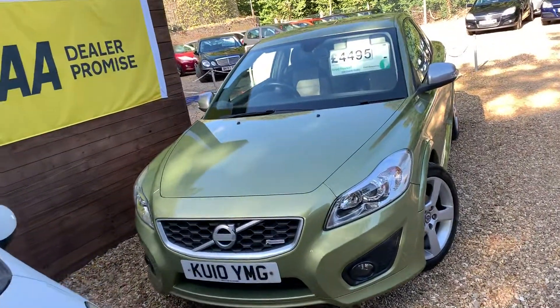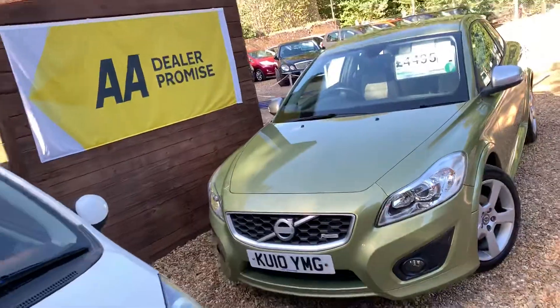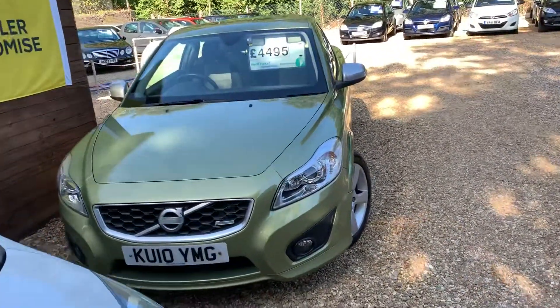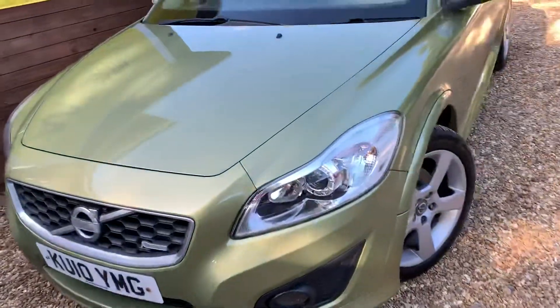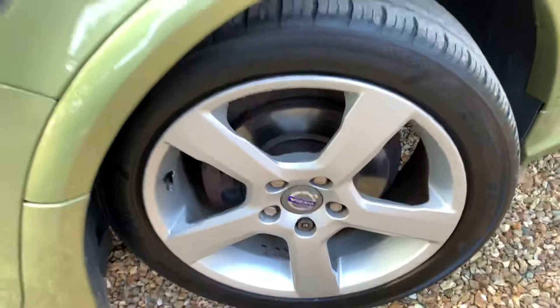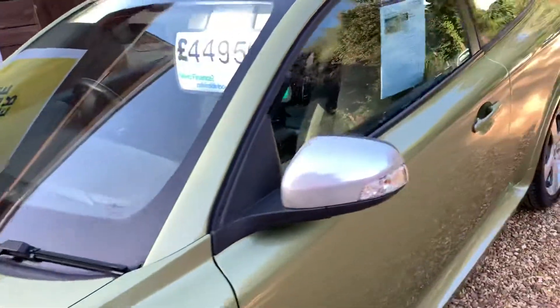Here we have our Volvo C30 proudly shown at the front. It's a very unique design, this car. It's a 2010. Obviously you can see by the alloys — nice 17-inch alloys there. Tinted windows.